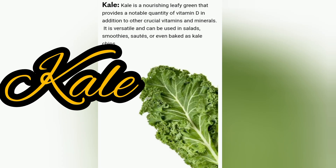Kale is a nourishing leafy green that provides a notable quantity of vitamin D in addition to other crucial vitamins and minerals. It is versatile and can be used in salads, smoothies, sautés, or even baked as kale chips.